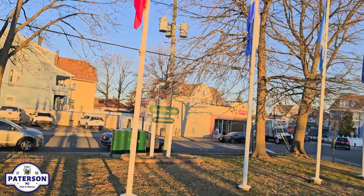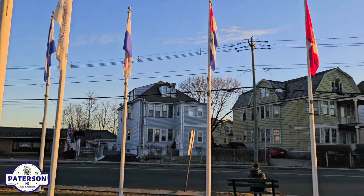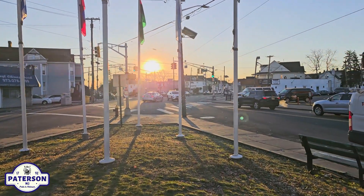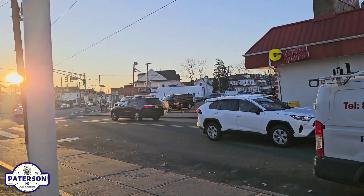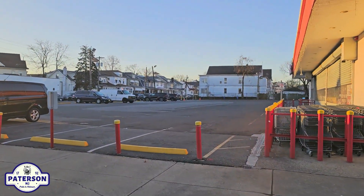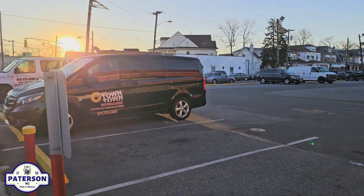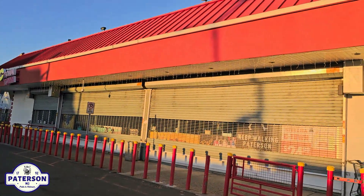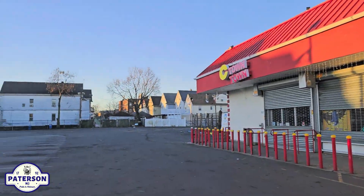Let me pan you around once again. Beautiful sky. Put your Fred Scriber sunglasses on — we're going into the glare. I'm going to show you the Sea Town. It's closed right now because it's early in the morning. You have the Sea Town delivery van. Hope your Fred Scriber sunglasses are helping as I try to blind you with the sun.